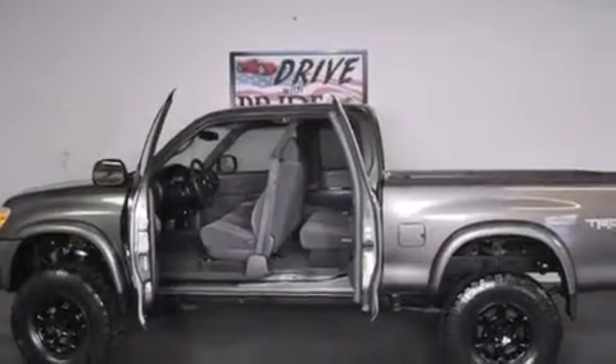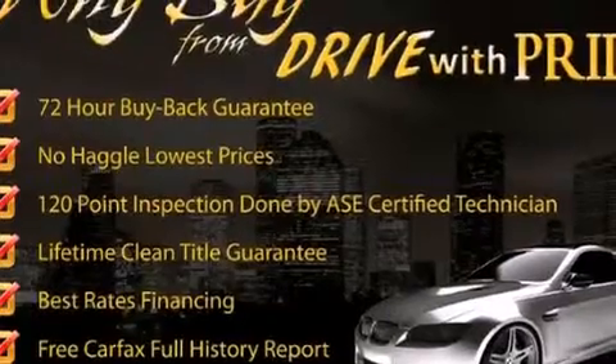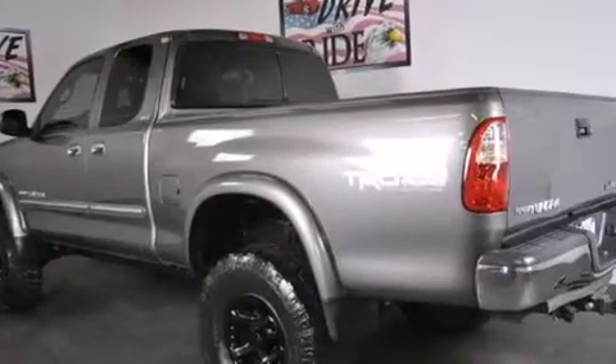Its top features and packages include a double wishbone independent front suspension, skid plates, aluminum wheels, and a tire pressure monitoring system.